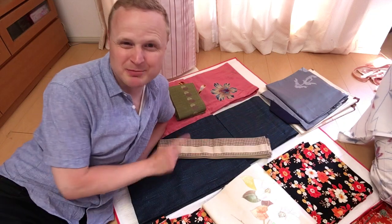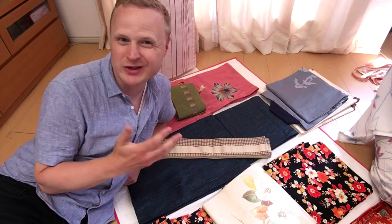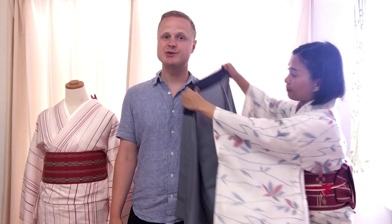At many kimono shops, you simply point to the one you want and try it on without much feedback about what you should be trying on. However, Sharon is a certified kimono dresser. She's very passionate about an authentic kimono experience. She'll listen to your preferences, but she's also going to take into account the season, the occasion, the traditional Japanese styles, and also your unique body shape.